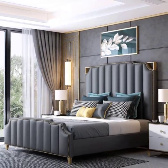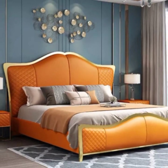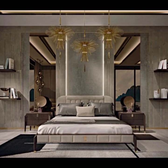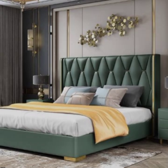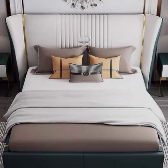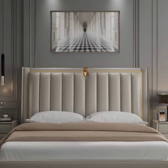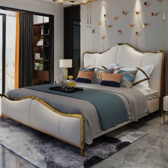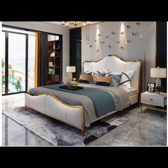Thoughtfully curated lighting enhances the ambience of a master bedroom. Incorporate a variety of light sources, including bedside lamps with soft warm bulbs for reading, a central overhead fixture or chandelier for overall illumination, and dimmed wall sconces to create a relaxed atmosphere. Layering different types of lighting allows for flexibility in setting the mood, whether for winding down at night or starting the day with gentle brightness.